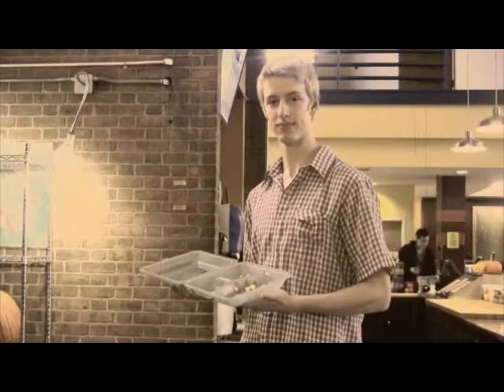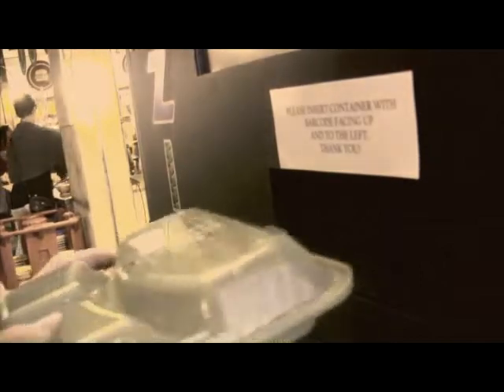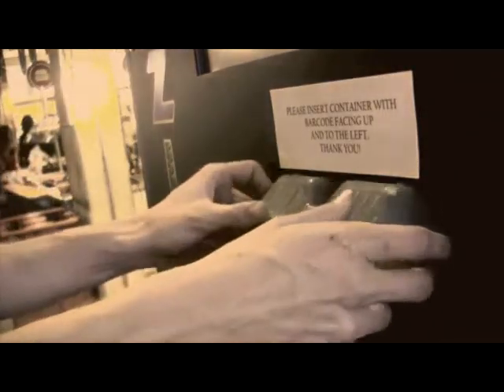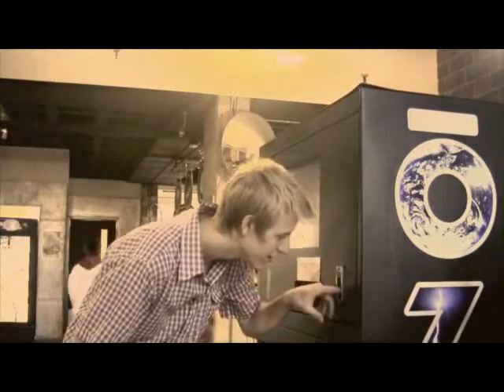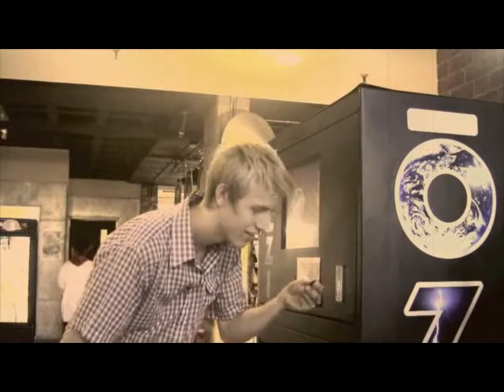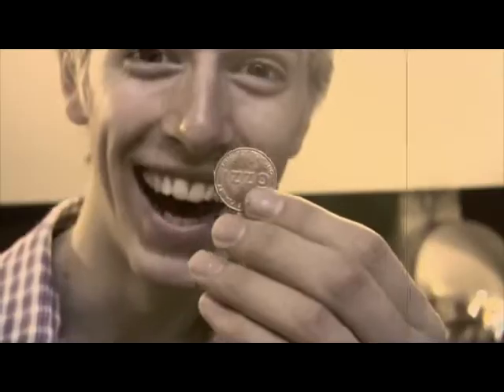All done there? Step five: bring back the dirty container and put it in the machine as instructed. Now look in the coin return. That's right — it's a shiny new token for the next time you want your food to go.